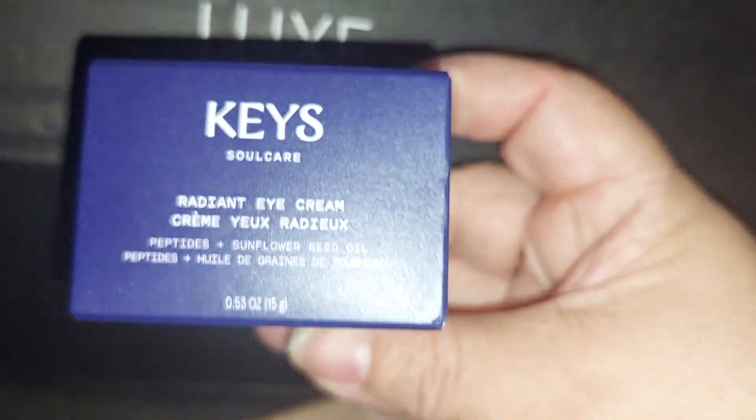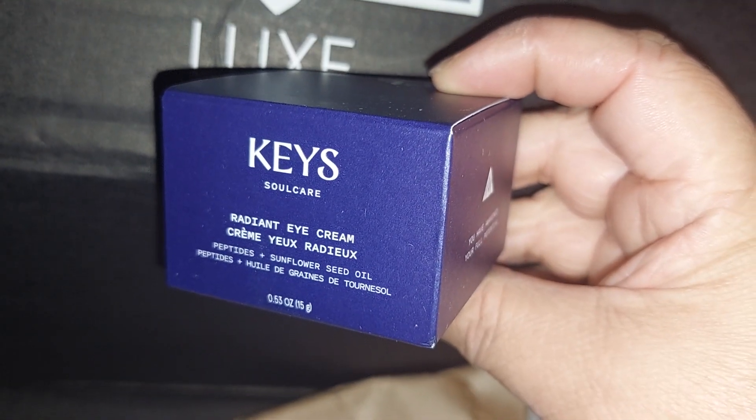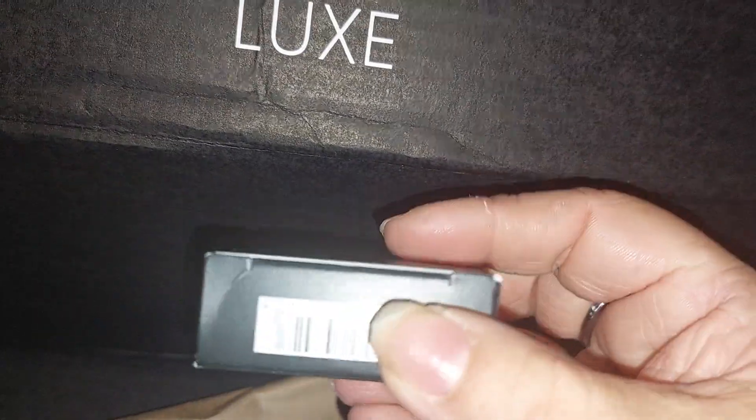This one is from Alicia Keys — I think it's her Keys Soulcare line — and it's a Radiant Eye Cream. I will try to use that.